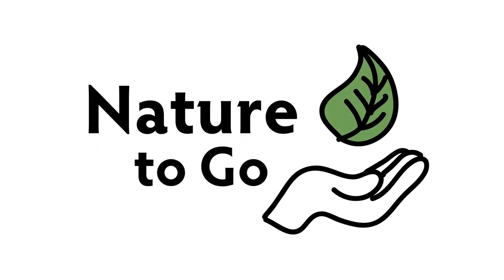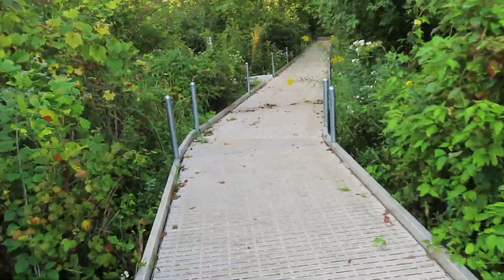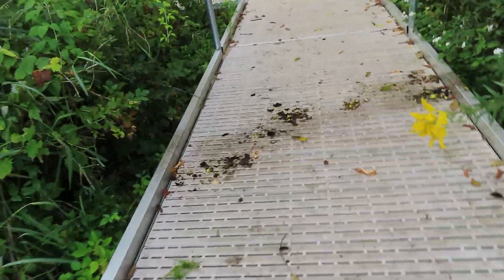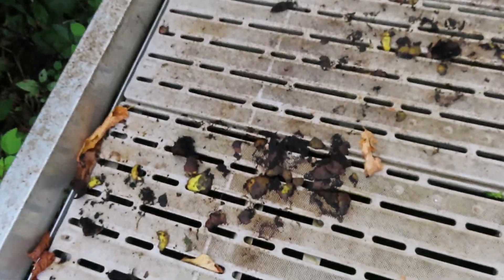Hi, it's Teresa from Dodge Nature Center, and time for another Nature to Go. This is the time of year that we start seeing debris on the sidewalks here on the boardwalk. And you might be wondering, what is that? What's happened here? Who has made this mess?